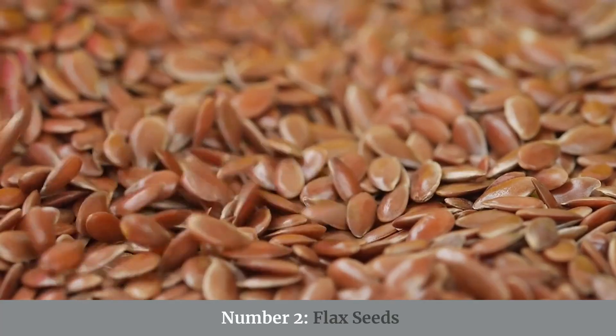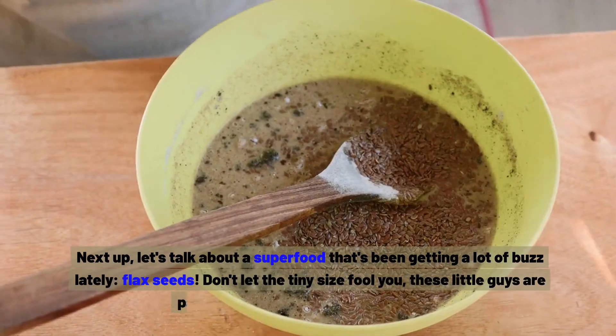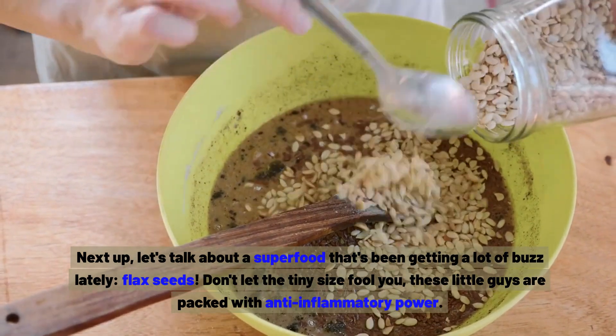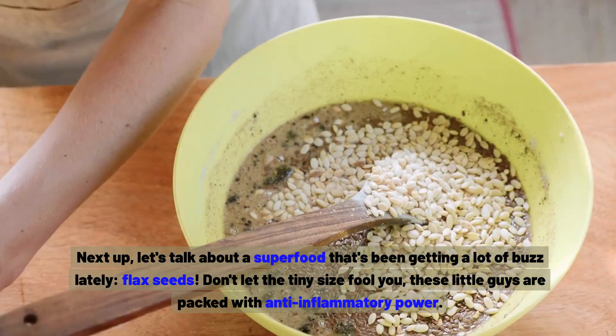Number two: flax seeds. Let's talk about a superfood that's been getting a lot of buzz lately. Don't let the tiny size fool you — these little guys are packed with anti-inflammatory power.